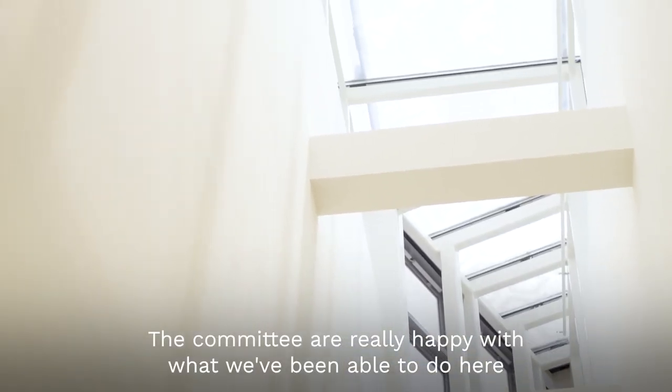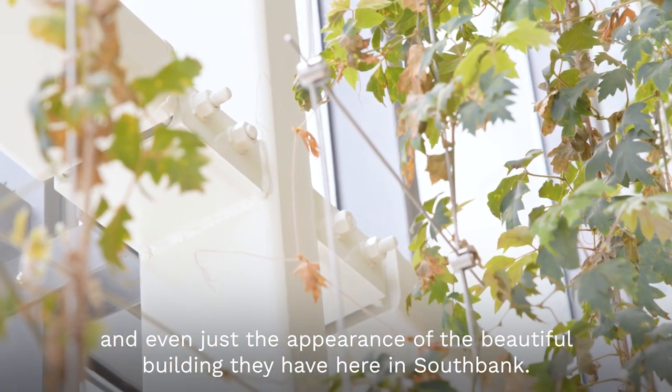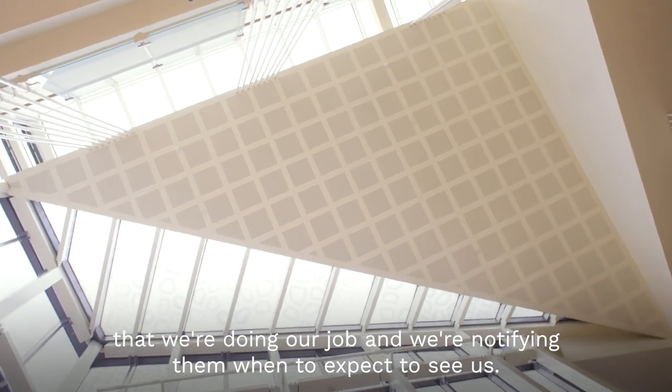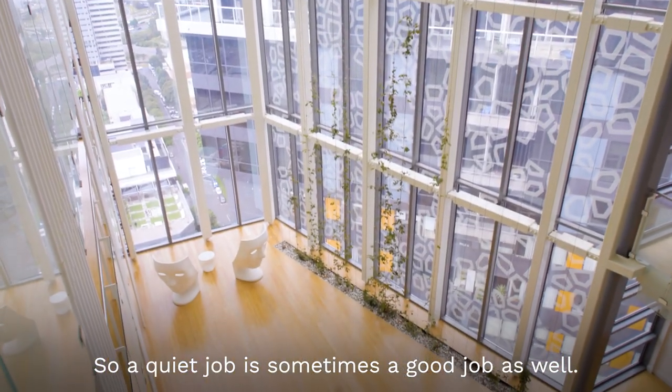The committee are really happy with what we've been able to do here — maintain their asset and even just the appearance of their beautiful building here in South Bank. The residents, we didn't hear a lot out of them, and generally that's actually a good sign — when we're not hearing from people, it means we're doing our job and notifying them when they can expect to see us. A quiet job is sometimes a good job as well.